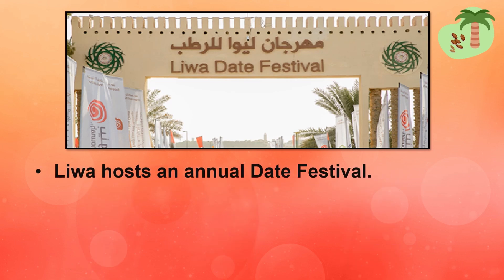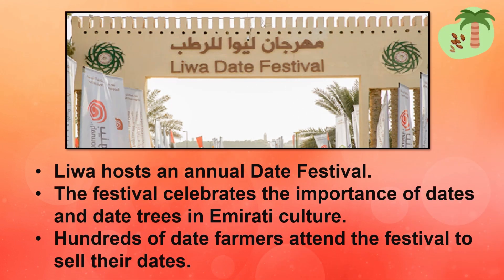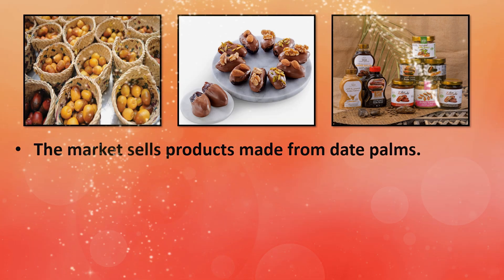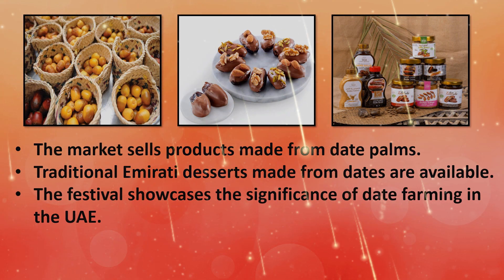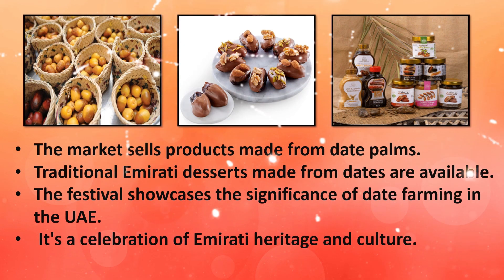Liwa hosts an annual date festival. The festival celebrates the importance of dates and date trees in Emirati culture. Hundreds of date farmers attend the festival to sell their dates. The market sells products made from date farms, and traditional Emirati desserts made from dates are available here. The festival showcases the significance of date farming in the UAE. The Liwa Dates Festival is a celebration of Emirati heritage and culture.